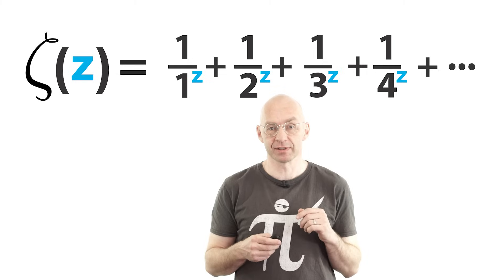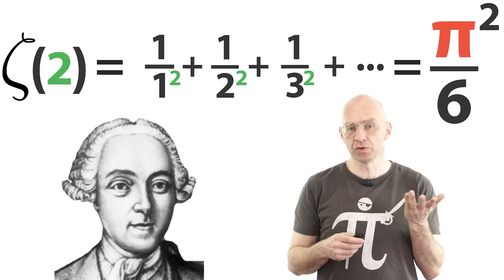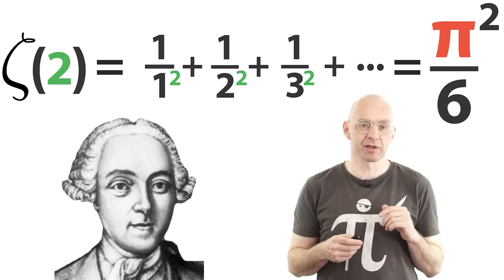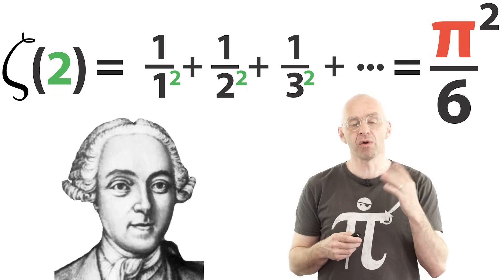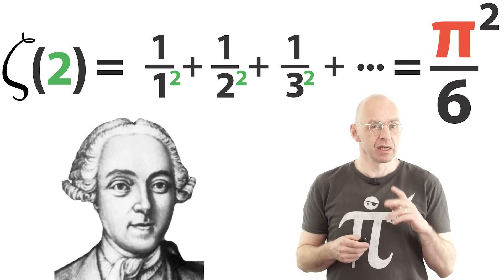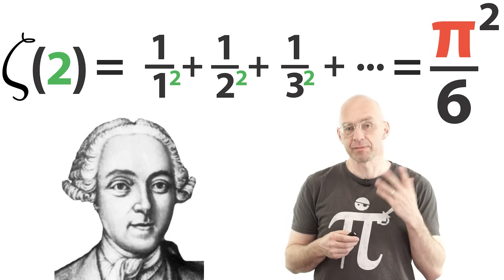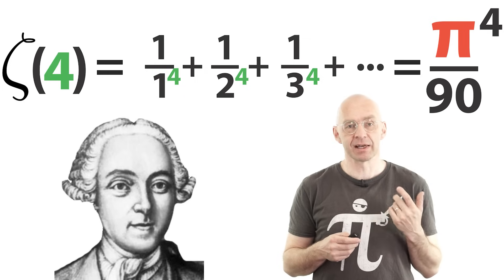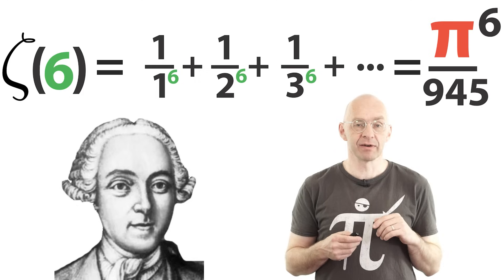Up there is the definition of the famous Riemann zeta function, which is the function at the heart of the Riemann hypothesis — one of the most important unsolved problems in mathematics. So what Euler managed to do was to find a precise value of the Riemann zeta function at 2. Not only that, he also did so for all even numbers. Now it turns out that all these values involve the circle number pi. For example, up there is zeta evaluated at 4 and this is zeta evaluated at 6.